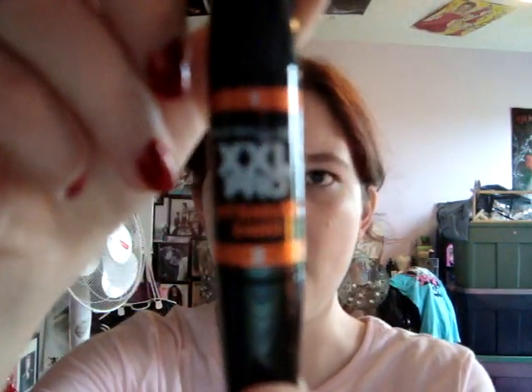Hey YouTubers, today I thought I would do a review on a new mascara I recently picked up. It is the Maybelline New York XXL Pro Intense 24 Hour.